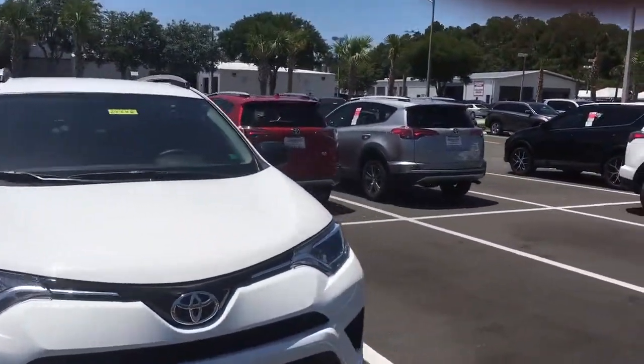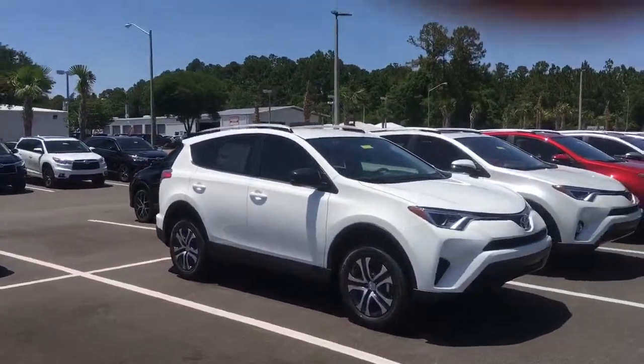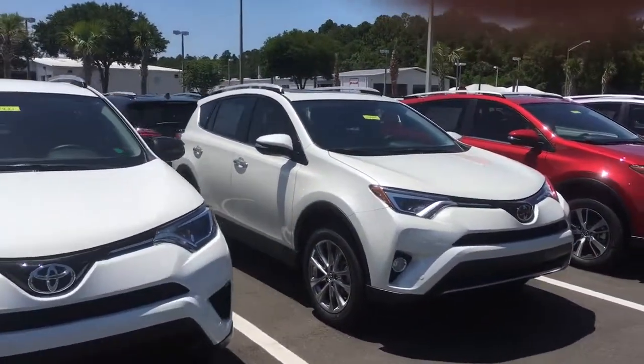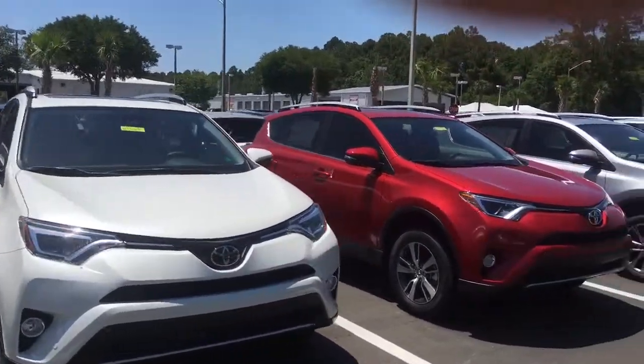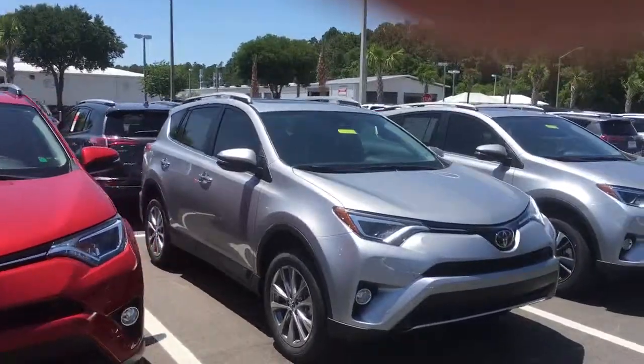Give me a call at your earliest convenience to schedule a test drive. My number is 904-534-1045. Again, my name is Jake. Thank you — I look forward to speaking with you.